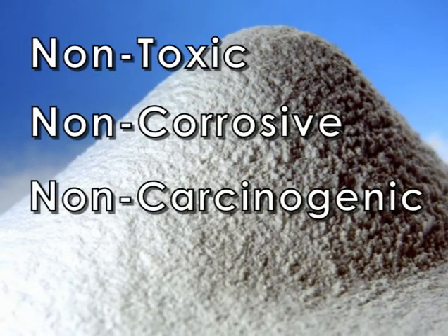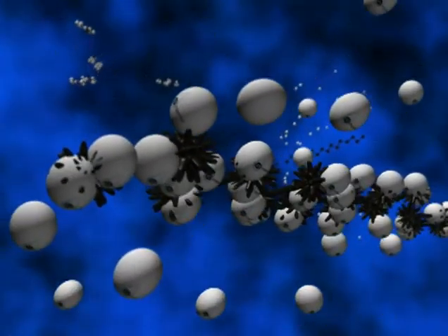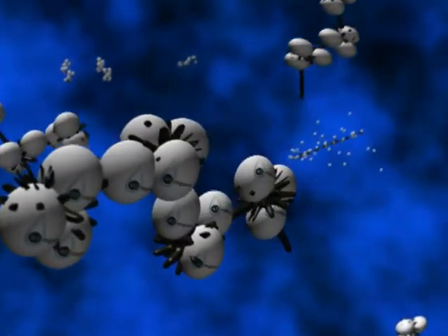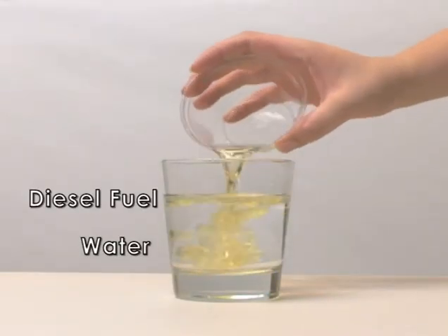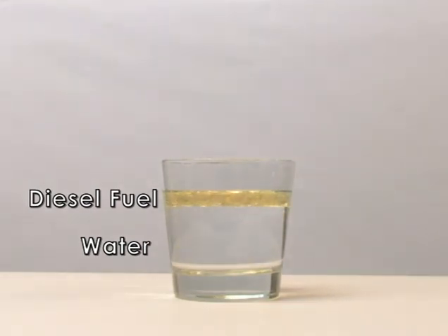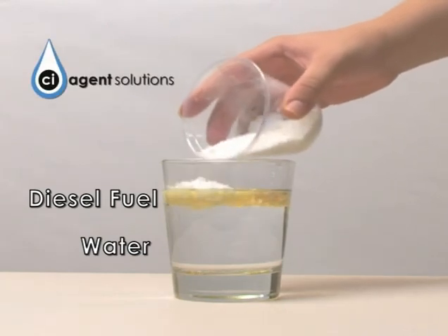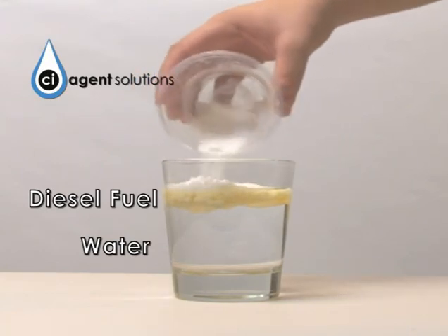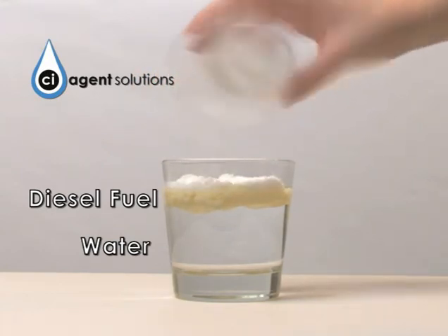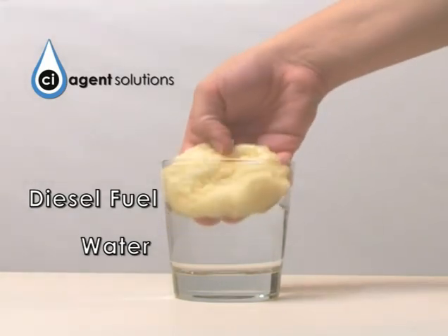CI-Agent is a non-toxic, non-corrosive, non-carcinogenic, and non-hazardous blend of food-grade polymers that work on the molecular level in an encapsulation process. This demonstration simulates a diesel fuel spill on water. It works equally well with any hydrocarbon, from the low-end gasolines and solvents to the high-end crude oils. When CI-Agent is applied to the spill in any of a variety of delivery systems, it immediately transforms the hydrocarbons into a solid rubber-like mass.